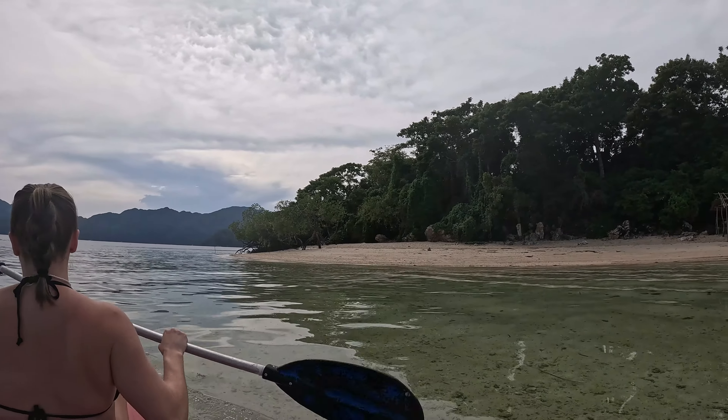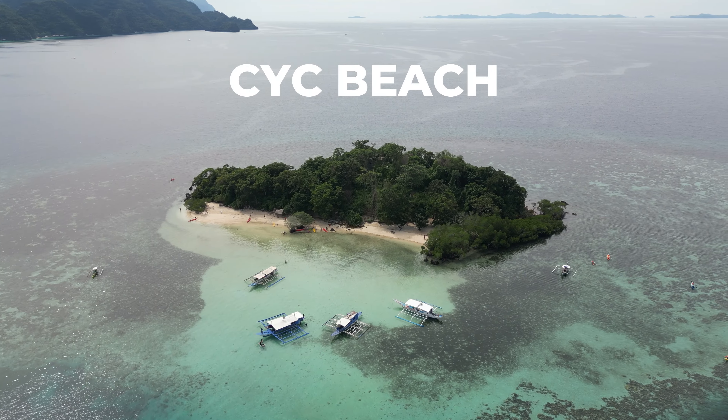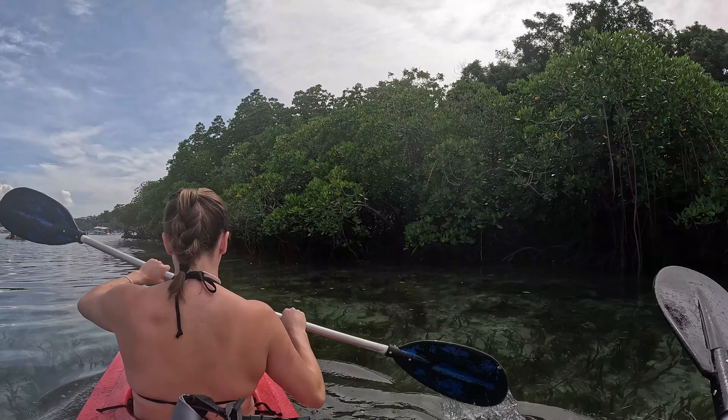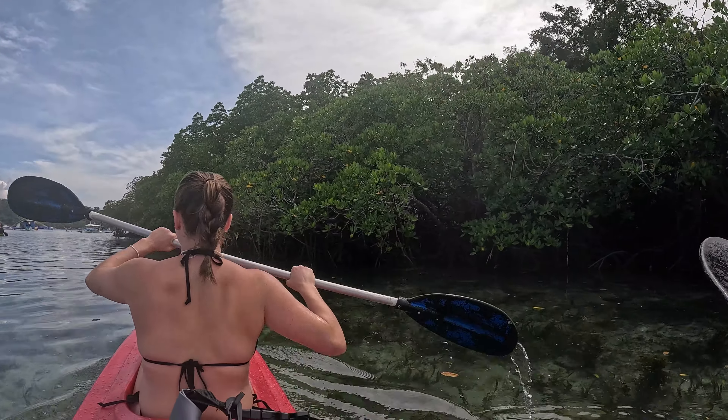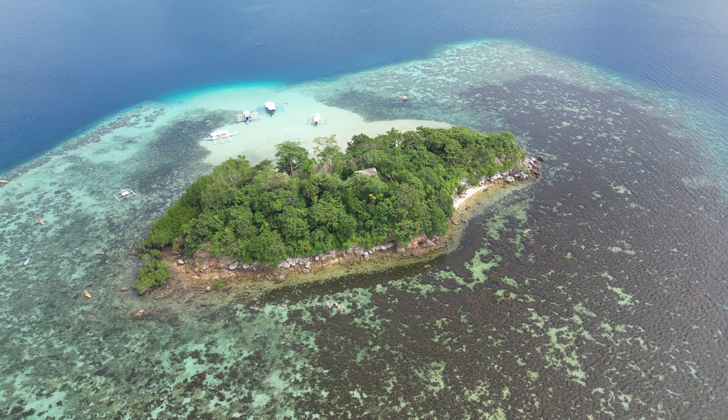We've just got off the boat and we're currently paddling in. We're gonna kayak around CYC Island here just to see what it's like on the other side. We just finished kayaking around the island and it's actually quite small — I didn't think we'd go around that fast, it only took us like five minutes. So we're gonna explore the island a little bit.